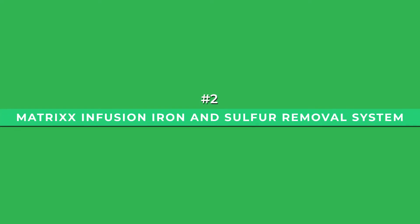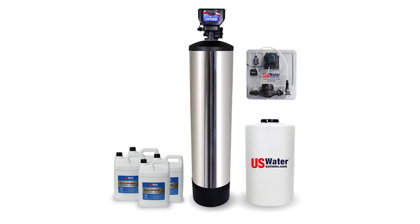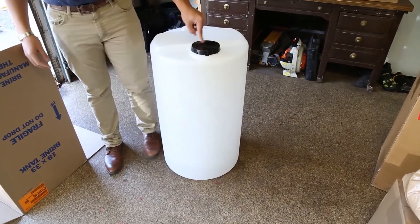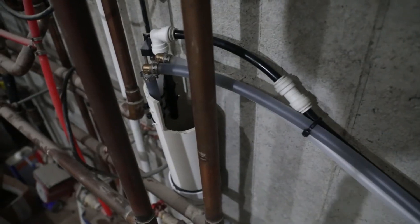At number 2 is the Runner-Up: the Matrix Infusion Iron and Sulphur Removal System. Although slightly more expensive than the Springwell Chemical Injection System, this system is still worth the investment because of its durability and efficiency, where it can supply more than 7 bathrooms with its 15-gallon tank and a flow rate of 10–25 GPM.